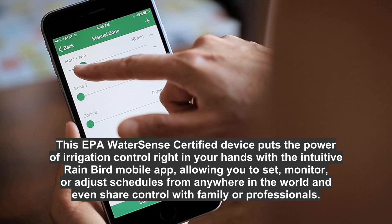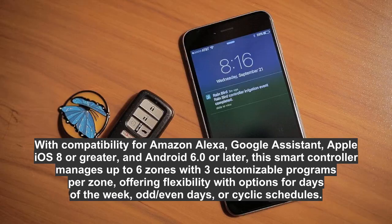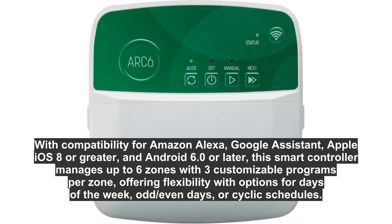You can even share control with family or professionals. With compatibility for Amazon Alexa, Google Assistant, Apple iOS 8 or greater, and Android 6.0 or later, this smart controller manages up to six zones with three customizable programs per zone.